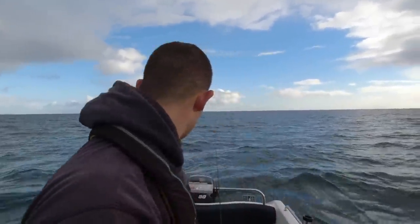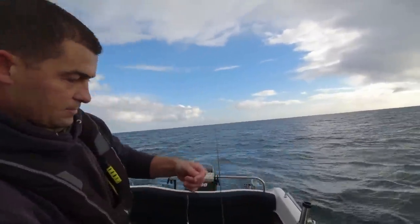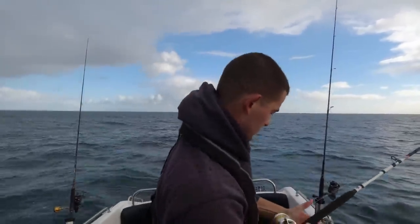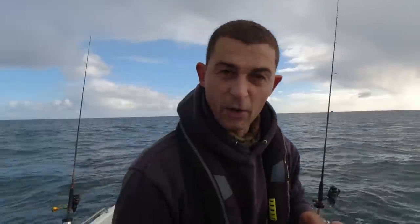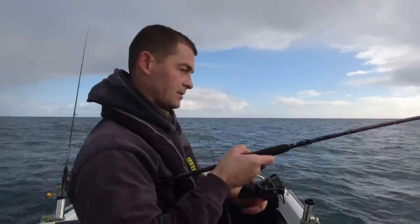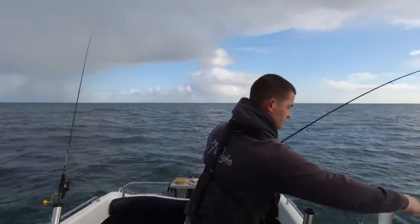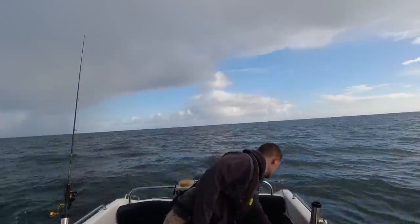I'll deal with that scad fillet now because there might be a little conga eel sat on it. The rain's back unfortunately. There's been so much pecking at it because it's had half the fillet away - I'll freshen this bait up and send it back down. What are the bets it's another scad - oh yeah, there we go.